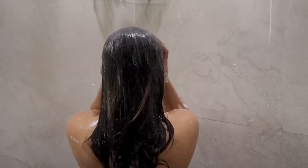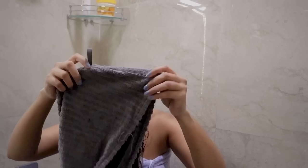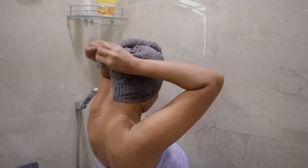Finally rinsing the hair mask out now and finishing my shower routine. I'm going in with a microfiber towel to cut down my drying time and to prevent breakage.